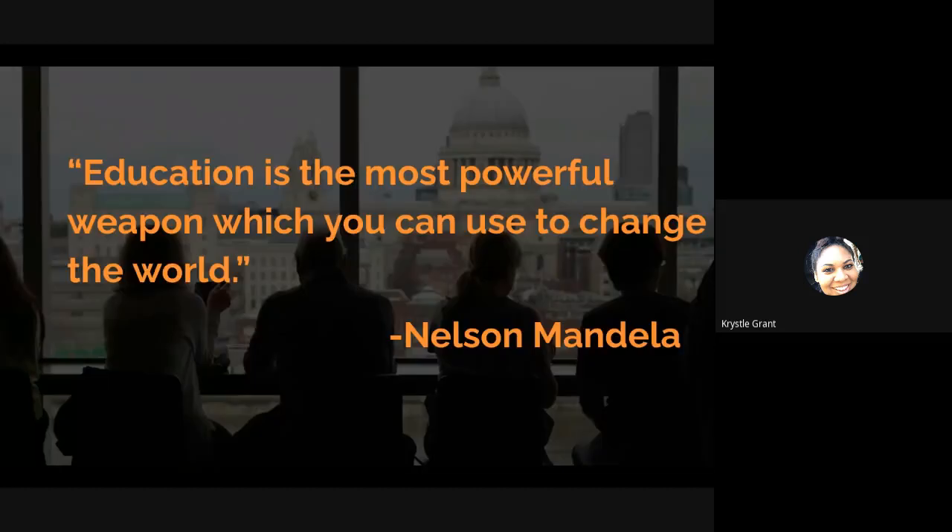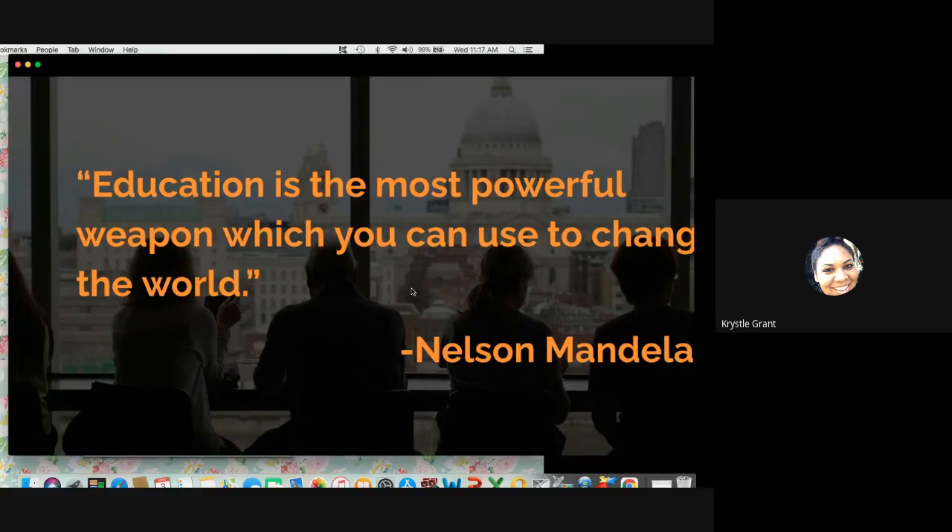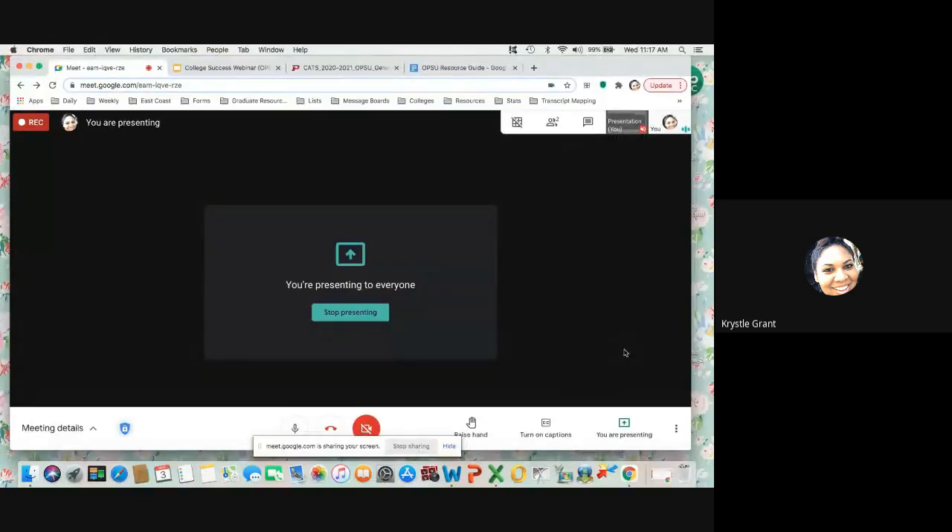I'll leave you with one of my favorite quotes from Nelson Mandela: 'Education is the most powerful weapon which you can use to change the world.' Education is so powerful, and college isn't easy. If you ever feel discouraged, know that there are people here rooting for you and wanting to be that support for you. Remember why you got started — are you doing this for your family, for yourself? Sometimes you're going to have to pull that motivation and remember why you are here. Yes, it's going to be hard, but you are more than capable of graduating and getting that degree. Thank you so much for watching. I hope you learned something in this webinar. If you have any questions or need help along the way, please feel free to reach out to your academic coach. Thank you.